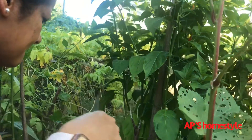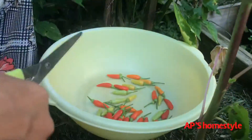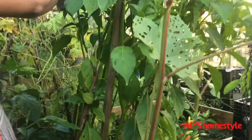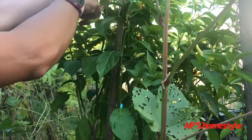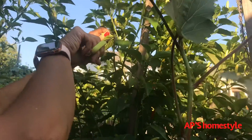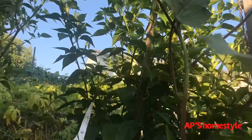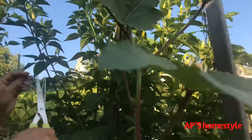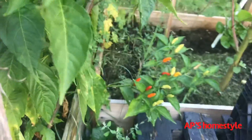Hello, everyone. Today we are going to take a look at Thai variety. This is a place where it is located. This is the one with a new ramro. This is the one with a little bit of a tip. This is a ramro.